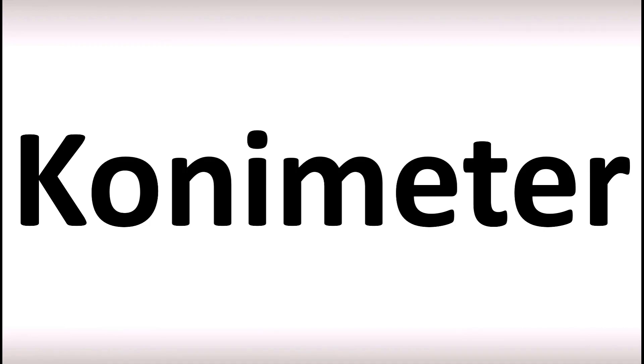Conimeter, or in American English, conimeter.